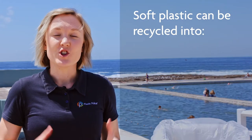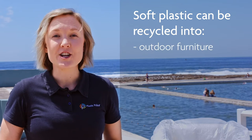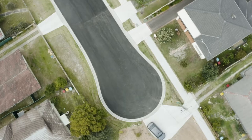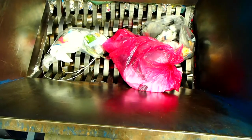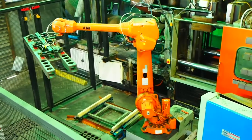Here's the great part — your soft plastic is recycled into different products like outdoor furniture, garden beds, gym equipment and even equipment for dog parks. Even asphalt in roads has been made using recycled soft plastic and other recycled materials. And those wheel stops you find at car parks — they can be made from recycled soft plastic too. As locals, it's great to know that these products are made right here in Australia and that they can be recycled for years to come.